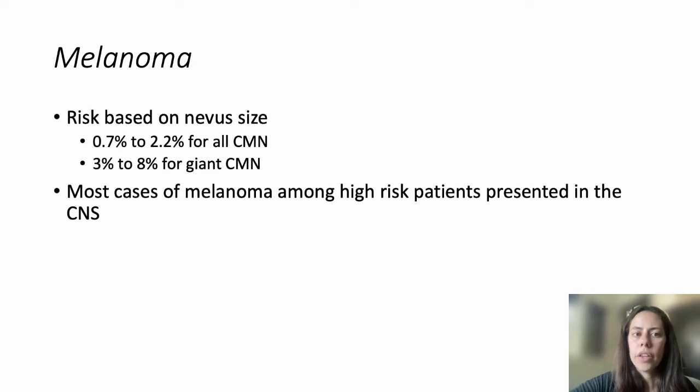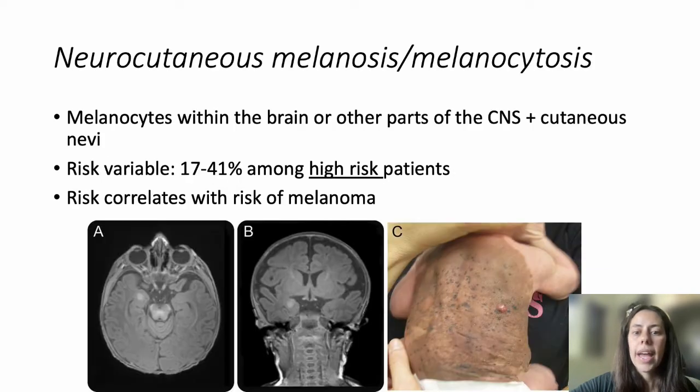The risk of melanoma is based on nevus size. When we look at nevi of any size, the risk is somewhere between 0.7 and 2.2%. The majority of the risk, however, is among giant nevi, where the risk can be somewhere between 3 and 8%, depending on which study you read. Most cases of melanoma among high-risk patients present in the central nervous system as opposed to the skin.